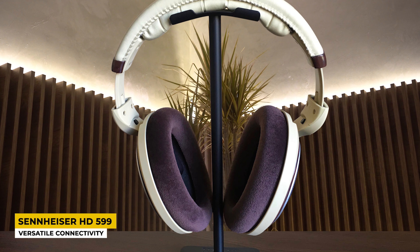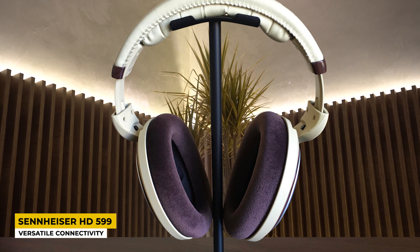The open-back design on these headphones delivers an immersive audio experience while listening to music, which completely improves the listening experience. The headphones feature transducers that give you high quality sound, very great dynamics, and low distortion.